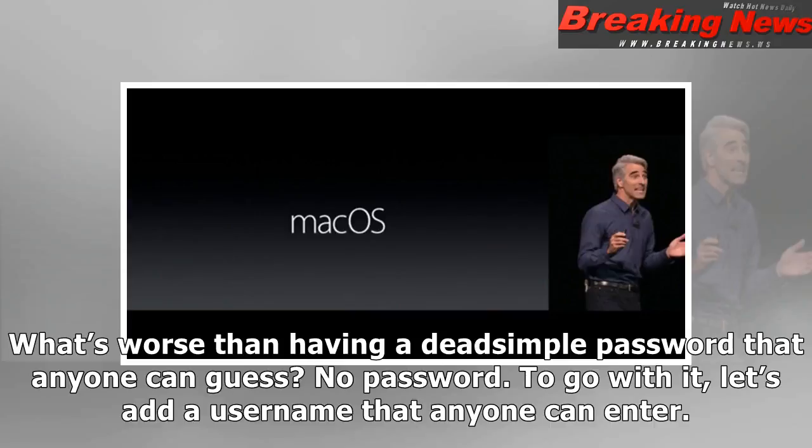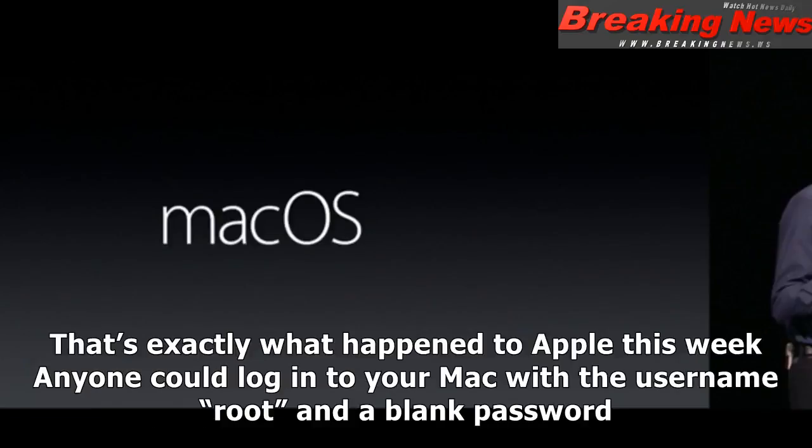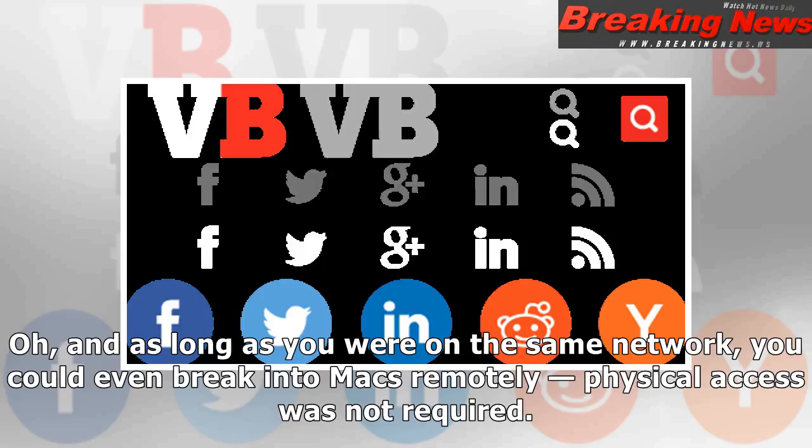What's worse than having a dead simple password that anyone can guess? No password. To go with it, let's add a username that anyone can enter. That's exactly what happened to Apple this week — anyone could log into your Mac with a username 'root' and a blank password. And as long as you were on the same network, you could even break into Macs remotely; physical access was not required.